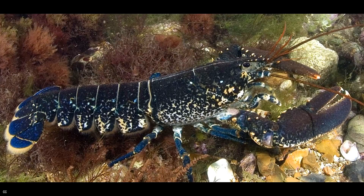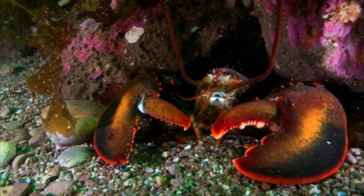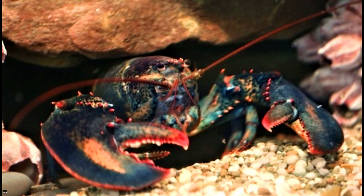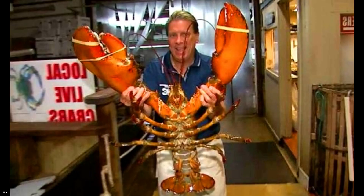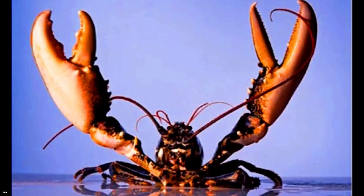Lobsters are a member of the marine crustacean family. They have long bodies and muscular tails, and they live in crevices or caverns on the ocean floor. Three of their five pairs of legs have claws, including their first pair, which is frequently larger than the rest.